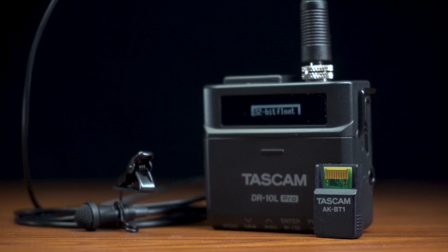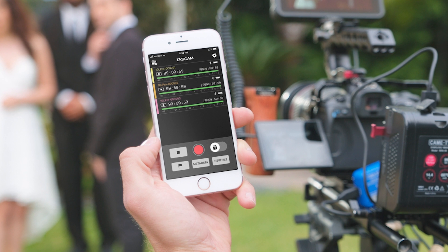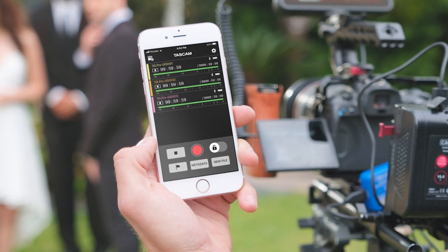With the optional AK-BT1 Bluetooth adapter, users can control up to 5 units remotely or sync timecode wirelessly with supported Atomos products.